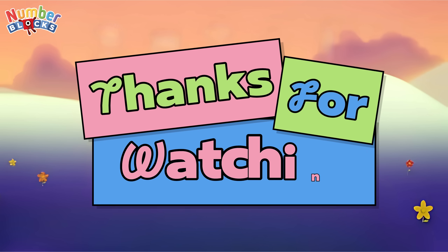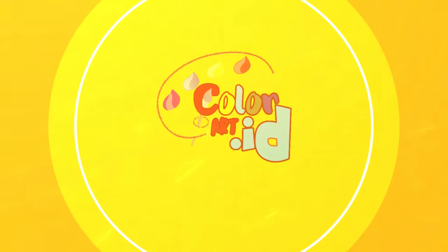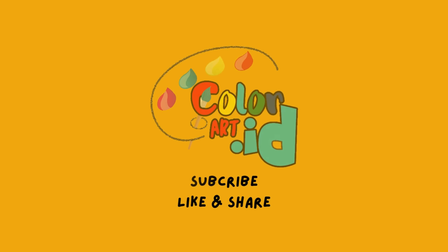Thanks for watching! Don't forget to like, share, and subscribe to my channel, colorart_ID.